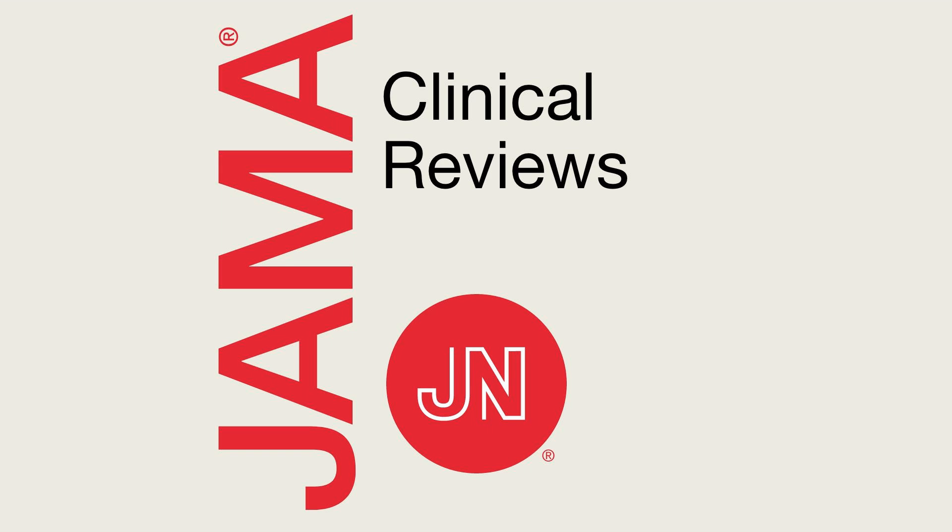From the JAMA Network, this is JAMA Clinical Reviews, interviews and ideas about innovations in medicine, science, and clinical practice. Welcome to this JAMA Clinical Reviews podcast. I am Dr. David Simel, Associate Editor for JAMA.